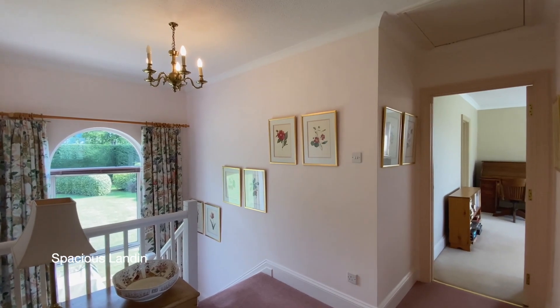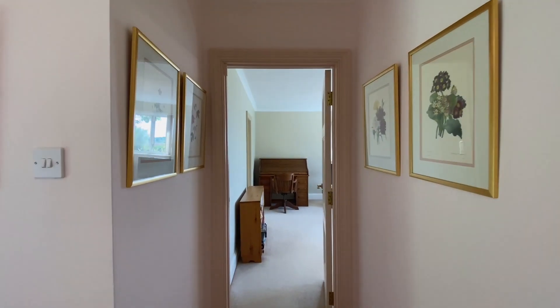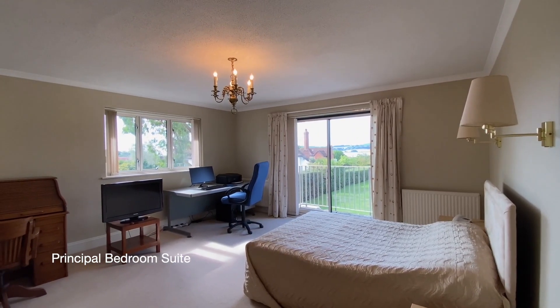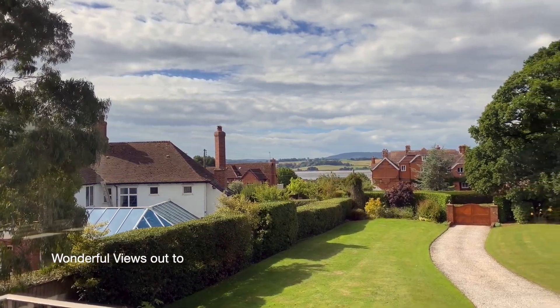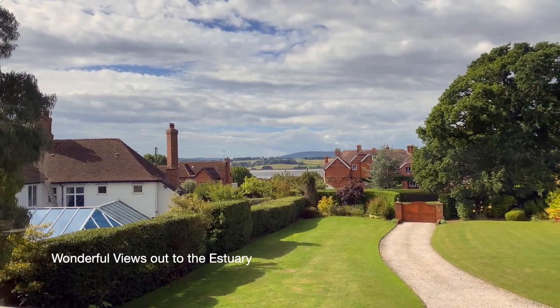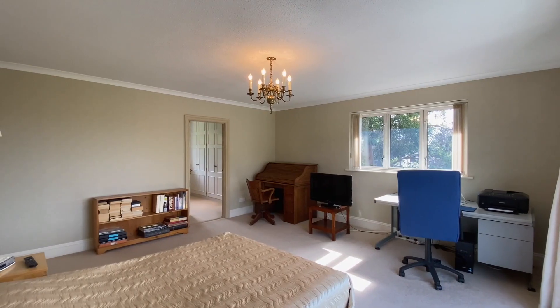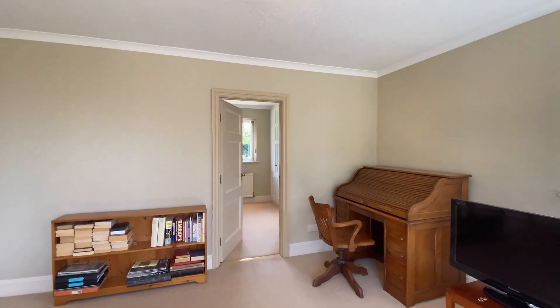Turning left at the top of the stairs we'll find the master bedroom suite — a large dual aspect room with wonderful views over the drive and out towards the estuary. Sliding doors open up to a balcony where there's space for a table and chairs. Just off the bedroom is a generous dressing room as well as an ensuite bathroom.